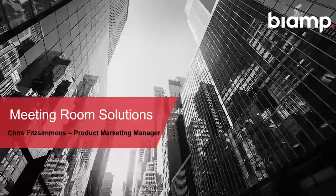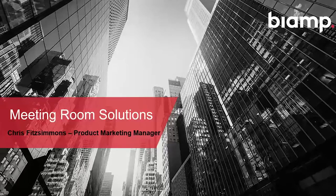Hello there, everyone. Chris Fitzsimmons here from BiAmp. I am a product marketing manager for our conferencing and meeting room solutions. Happy to welcome you to our webinar today entitled Getting Your Projects Completed on Time, Every Time. I'm going to talk through some new offerings from BiAmp, integrate those with our existing product line, and give you an overview of why we think you should be choosing BiAmp for your meeting room environments and projects.